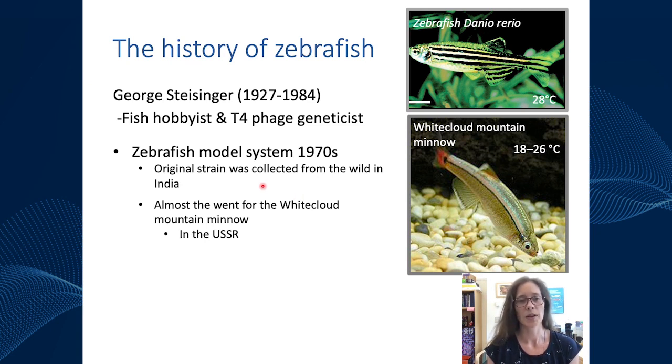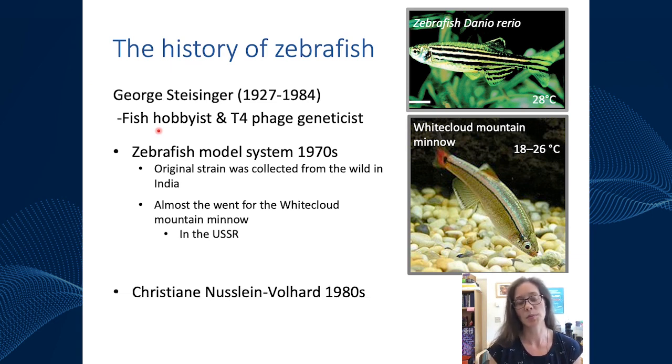Unfortunately, Dr. Streisinger passed away before he could really launch the system into use, but a group in Baltimore along with Christine Nüsslein-Volhard in Germany really picked up this model system and propelled it into the model that it is today.